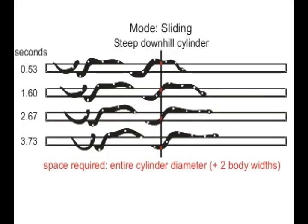When going downhill on steep, unobstructed cylinders, some snakes use a unique mode of locomotion that we refer to as sliding, during which the snake lightly grips the perch and maintains a nearly constant body posture, and then gravity just takes over and the snake slides downhill. Unlike arboreal concertina on cylindrical surfaces, snakes that use this sliding mode of locomotion need the entire space around the cylinder for unimpeded movement.